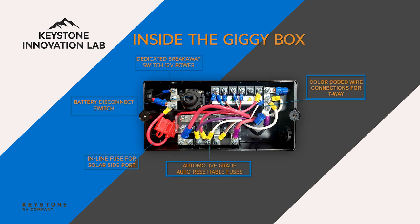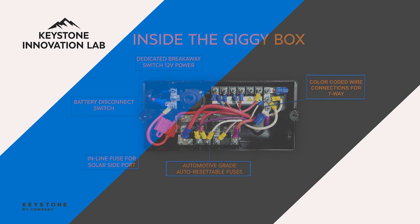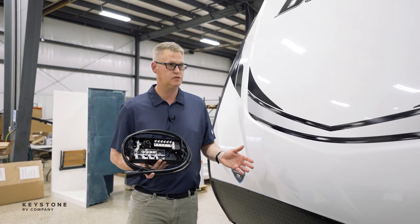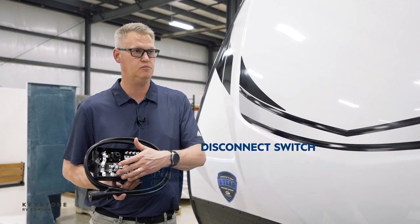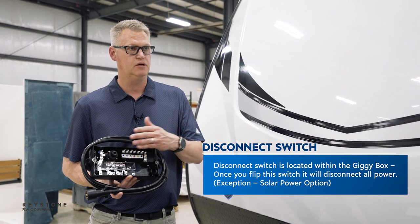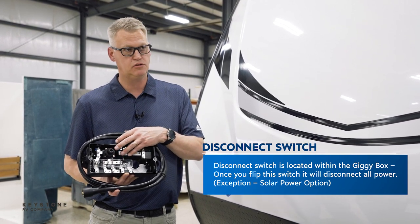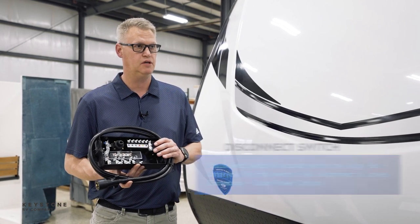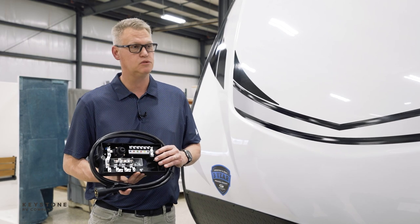As you can see here with the distribution box — the Giggy Box — it's super clean, but there's a lot going on behind that panel. Normally what you would have found on the drawbar: these are all breakers that power all the 12-volt systems in our unit, and it puts the disconnect switch right here between the breakers and the battery. So if you turn off the battery disconnect switch, you're turning everything off in the coach, except for a solar charge — if you have a solar kit, it will still charge the batteries.